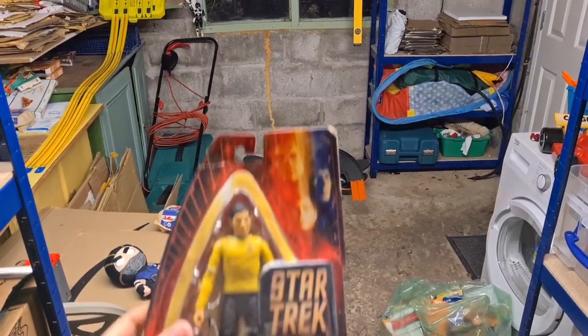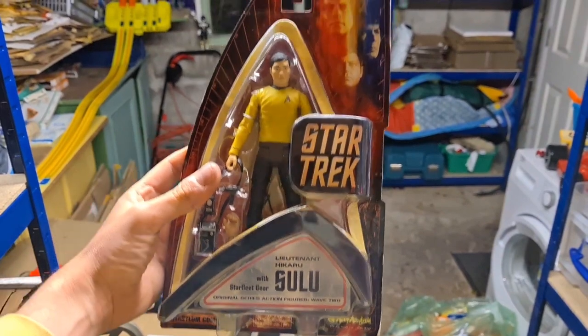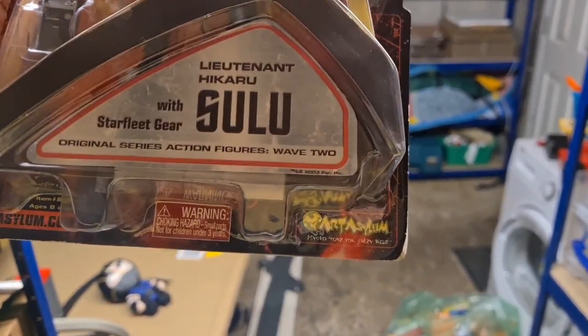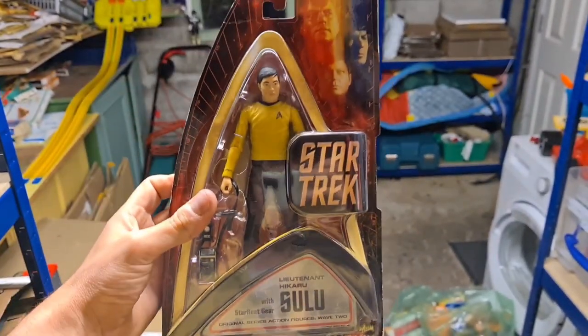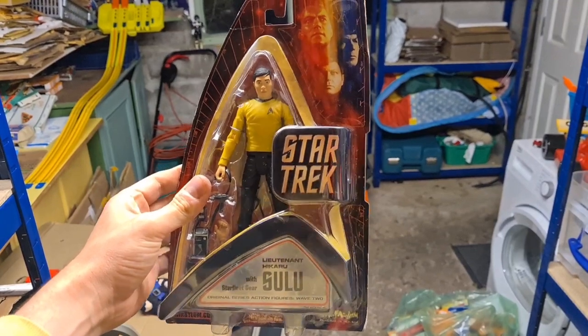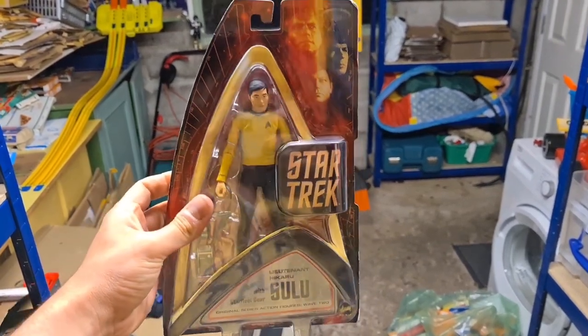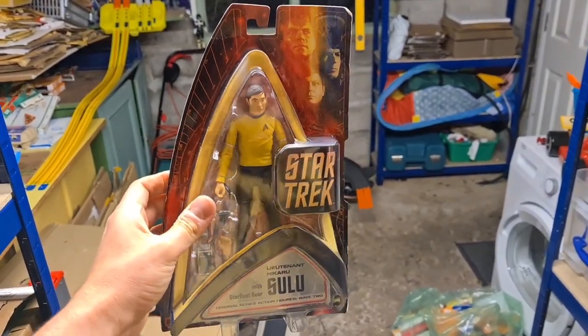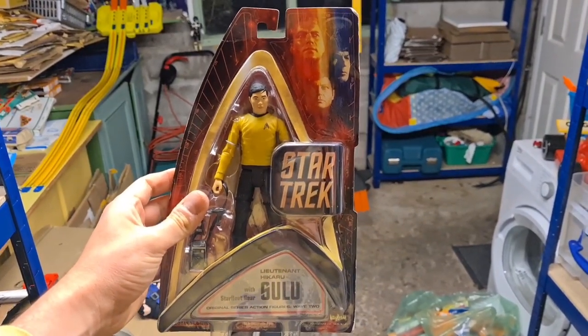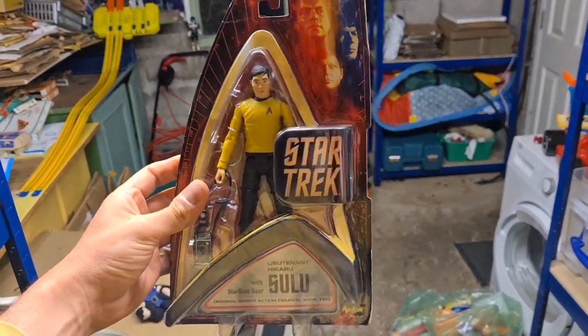Now this is a nice little sale. I picked this Star Trek Sulu figure up from the charity shop for £6. It is wave two, by Art Asylum. I took a leaf out of Ricky Lee's book here — list it high because there were no others listed on eBay, and I could always drop the price if it didn't sell. Well it has sold. Taken about a month but Sulu has gone for £50 plus postage. Really chuffed with that.